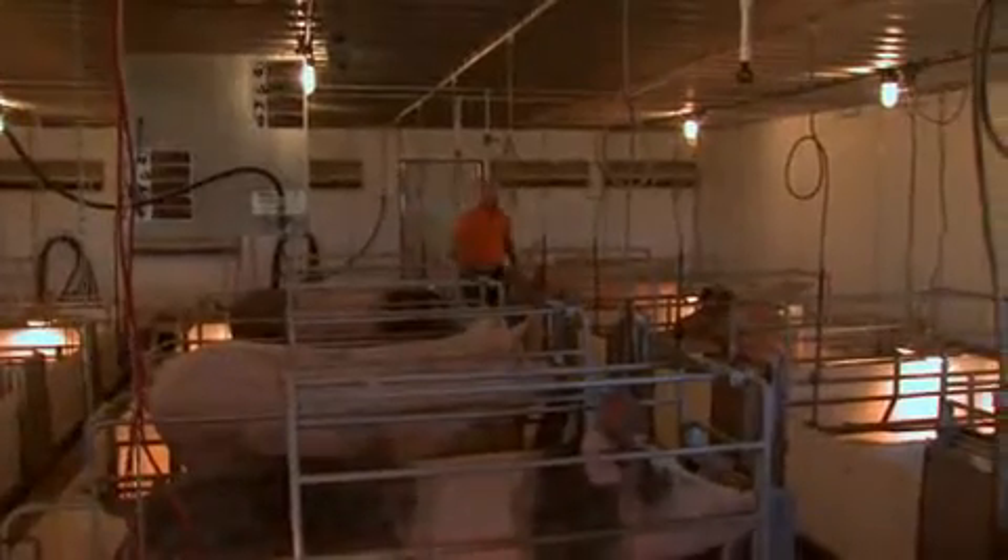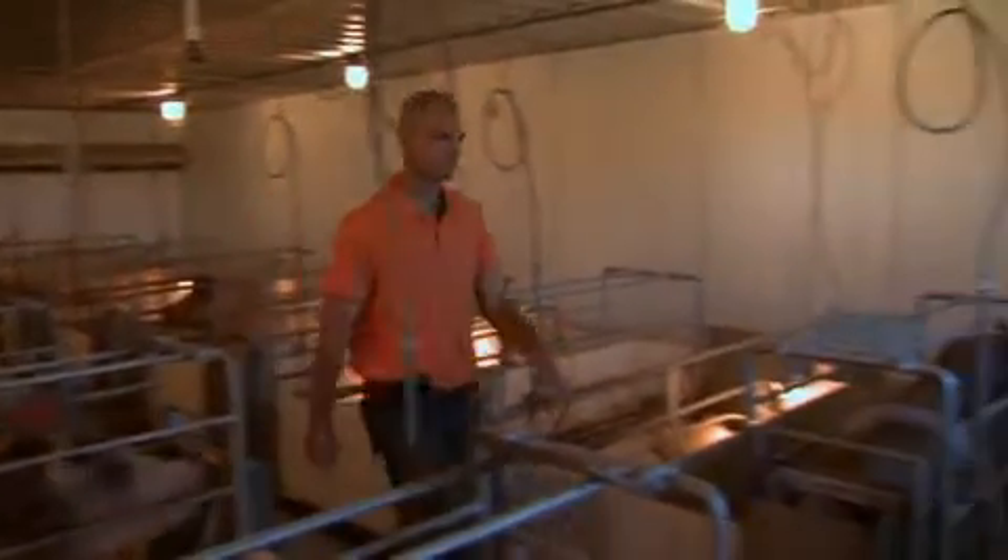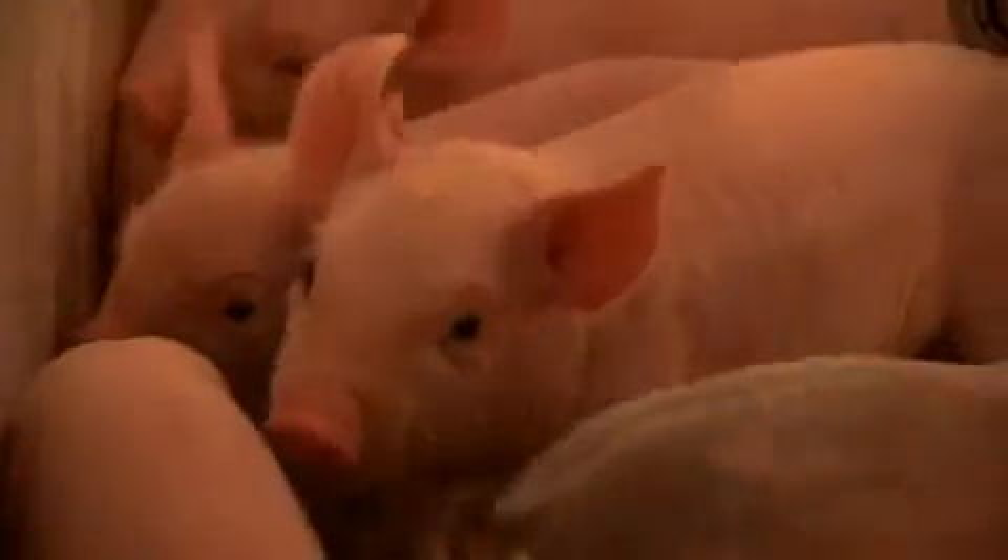My day usually starts at 5:30 when I get up in the morning. I start doing my chores, which consist of the farrowing rooms here. I give them fresh feed and check all the little ones, the mothers, make sure everything is going well for them and everybody is good. From there, we go on to breeding and heat-checking of the other females.